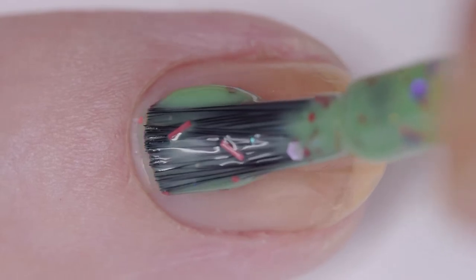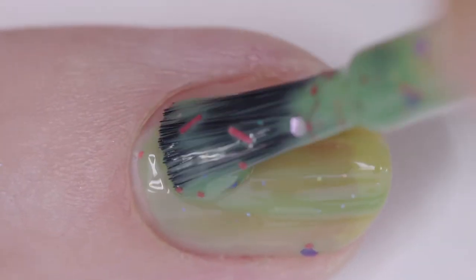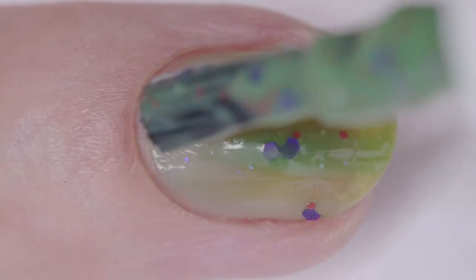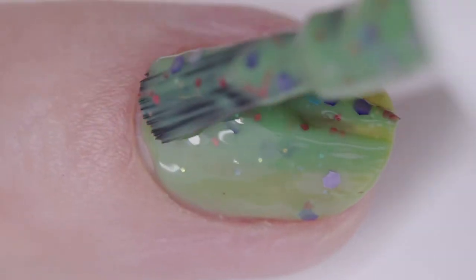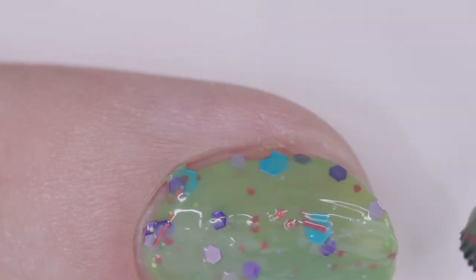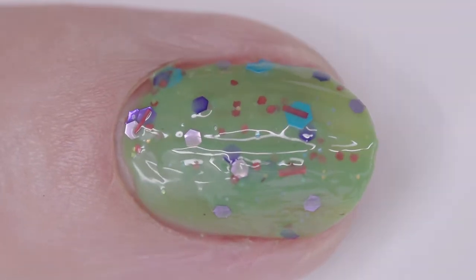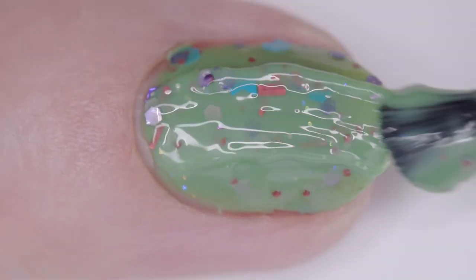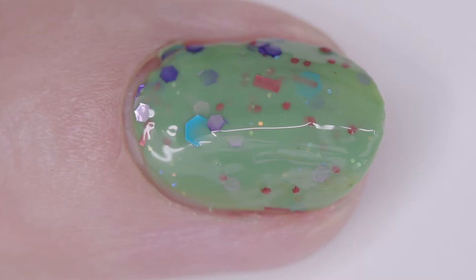Peachtree Polish 'Your Enchanted Cottage Awaits' is a dark Granny Smith apple cream jelly with hot pink, sky blue, lavender, and purple matte glitters in micro hex and bar shapes. I wore it in four thin coats, but two or three will cover. It has a good formula and quick dry time. It needs a couple layers of top coat to smooth due to the glitters. The inspiration is a beautiful painting of an enchanted cottage in the woods, and the price is $11.50.